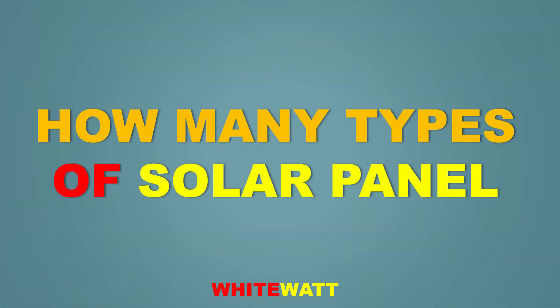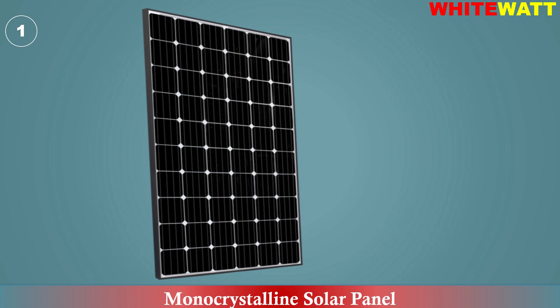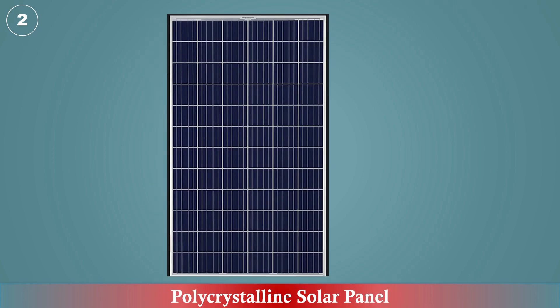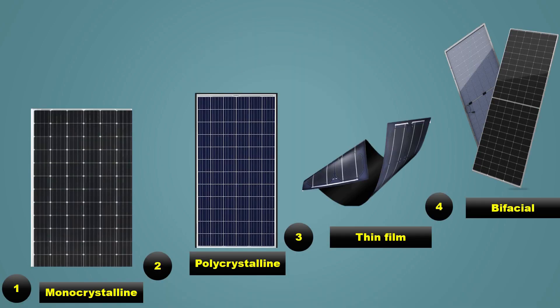Hello everyone, welcome back to my YouTube channel. Today we are going to talk about how many types of solar panel there are. There are four types: number one monocrystalline, number two polycrystalline, number three thin film solar panel, and number four bifacial solar panel. Let's discuss all these types in short detail.